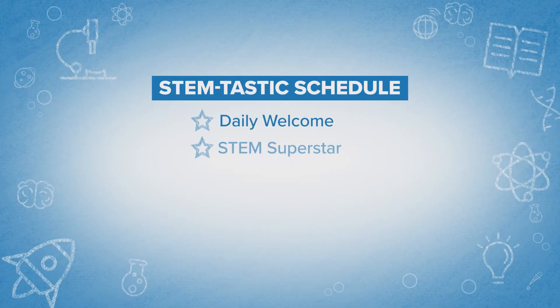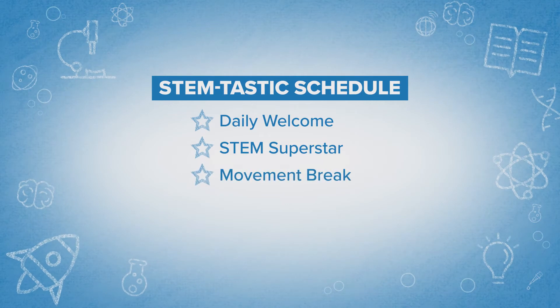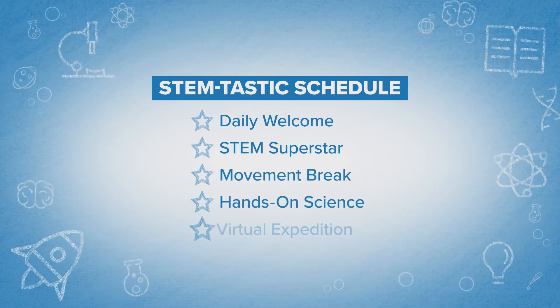Girls are divided into small groups based on age. Their STEM-tastic day includes Daily Welcome, STEM Superstar, Movement Break, Hands-on Science, and Virtual Expedition.